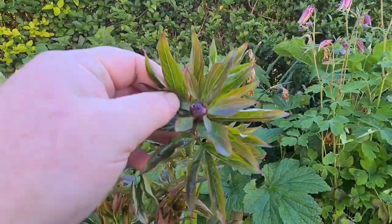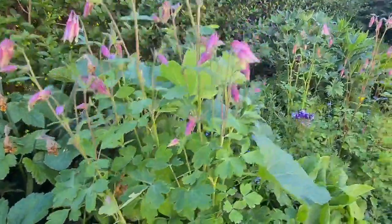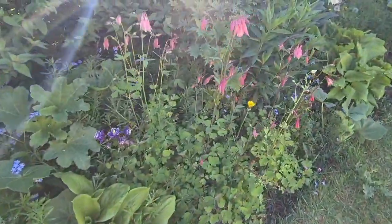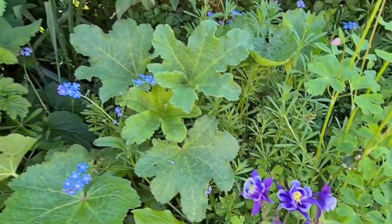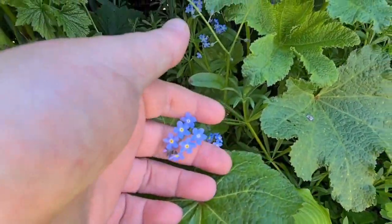Next to that, an absolutely gorgeous aquilegia — columbine, as the Americans call them. Beautiful dwarf variety; I absolutely love the pink and the colors. And then next to that we have this absolutely gorgeous forget-me-not, beautiful electric blue there.